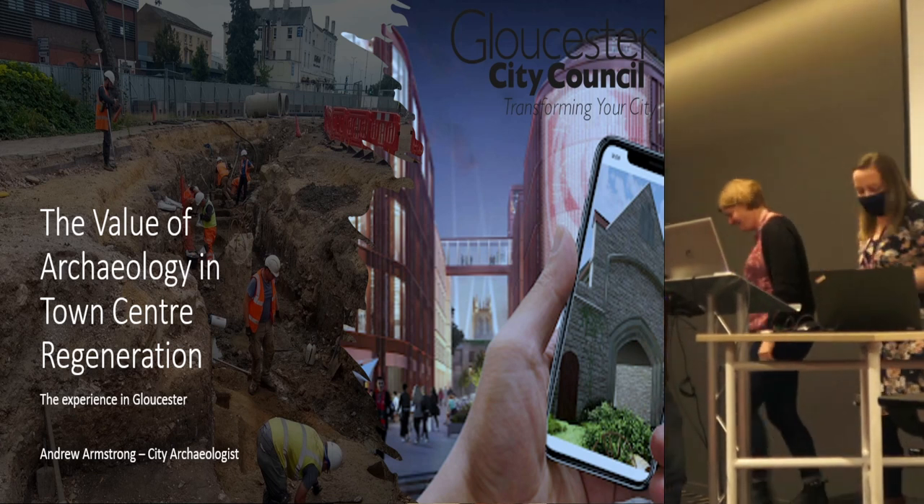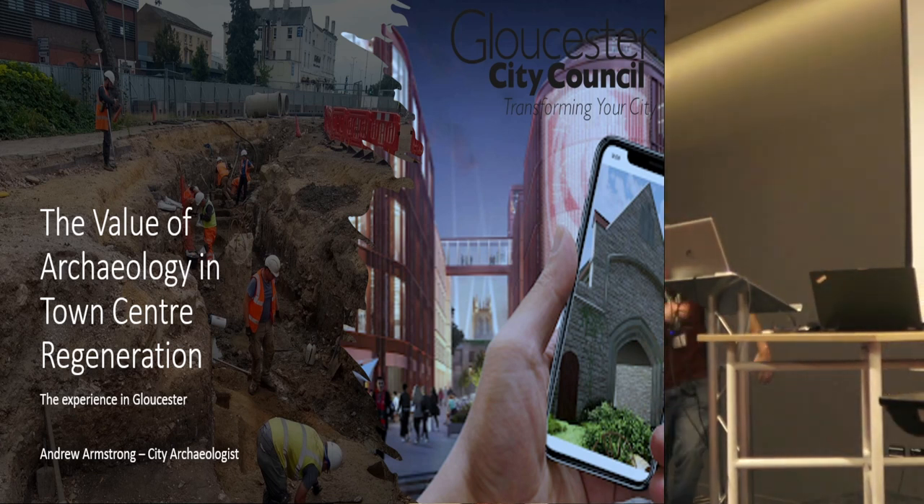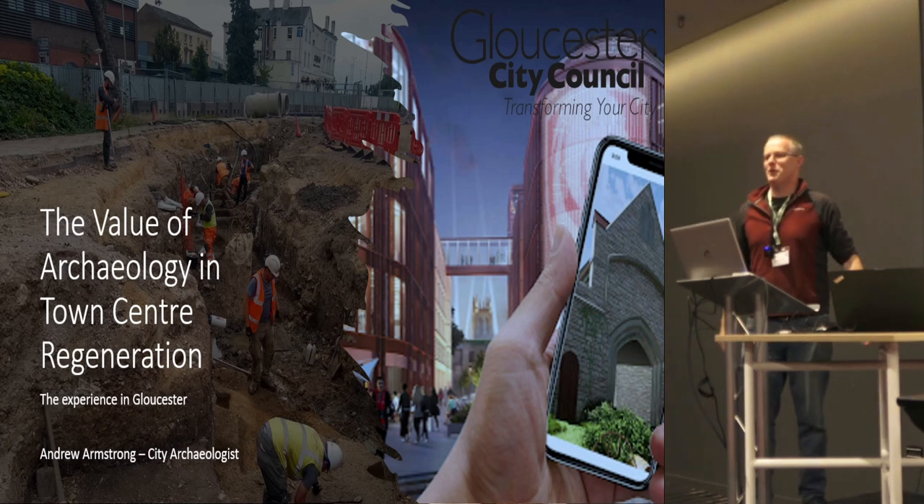This feels like a great honour. Good afternoon.